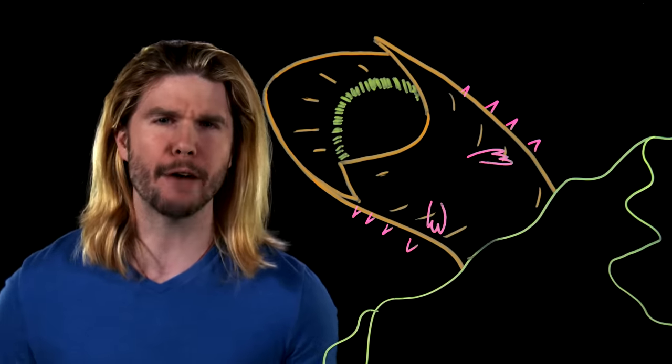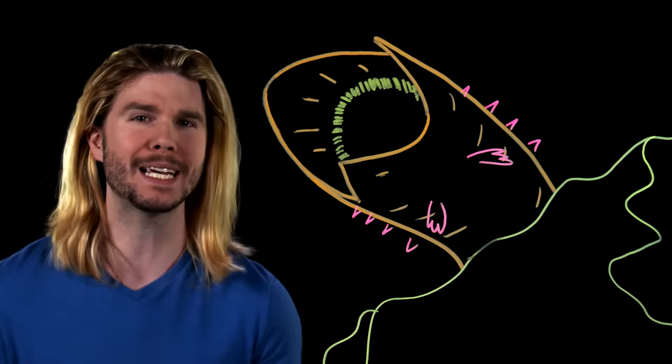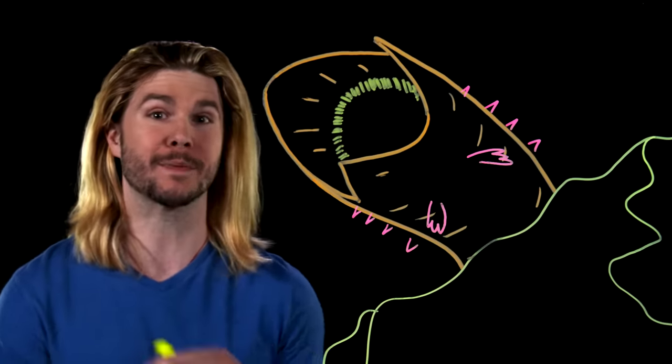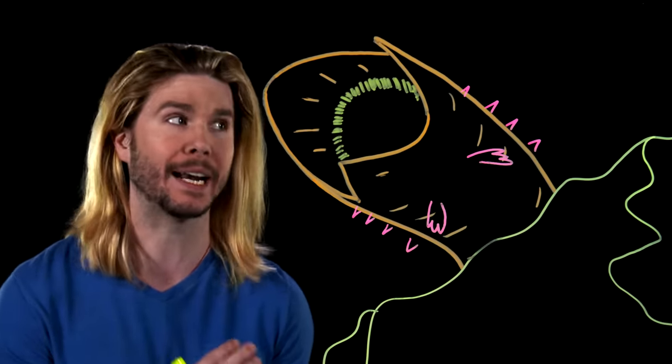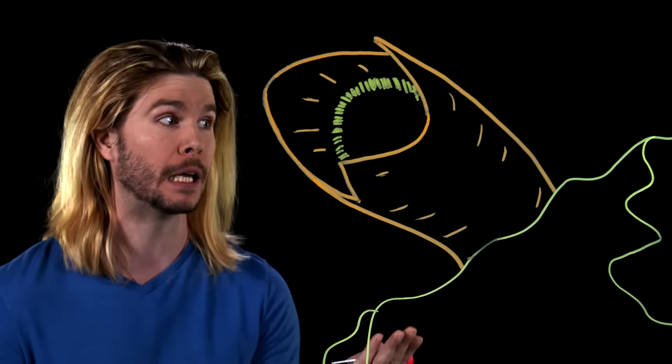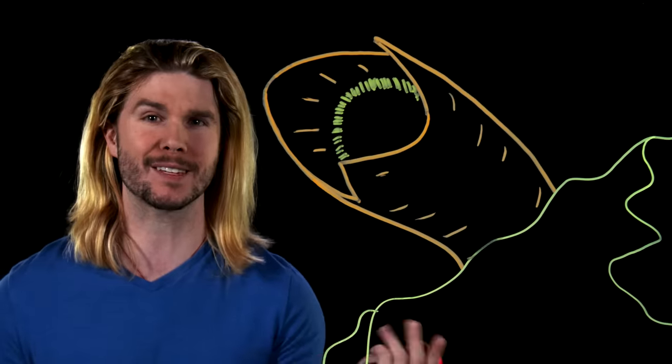Dr. Goldman's research suggests that one of the biggest constraints on sand swimming is friction. And so, unsurprisingly, evolution has pushed creatures towards becoming as smooth as possible. Which means, if sandworms did exist, they would most likely not have spikes or appendages all over their body, which leaves us with more or less Frank Herbert's design — and we can get even more specific.